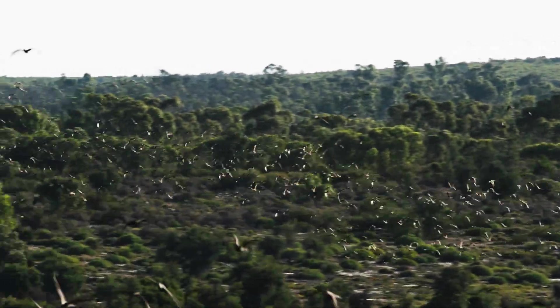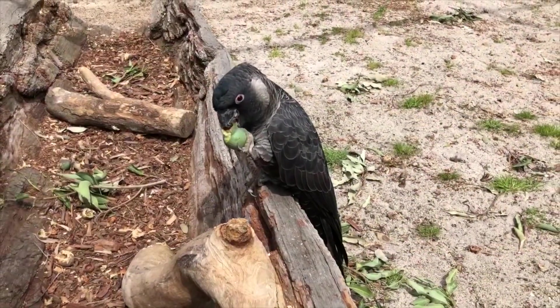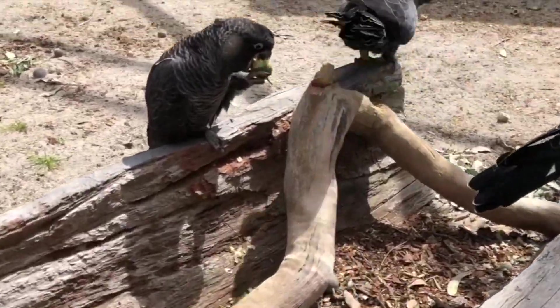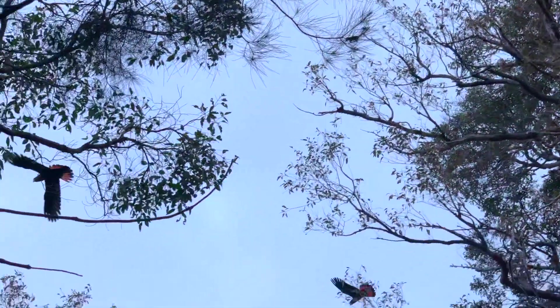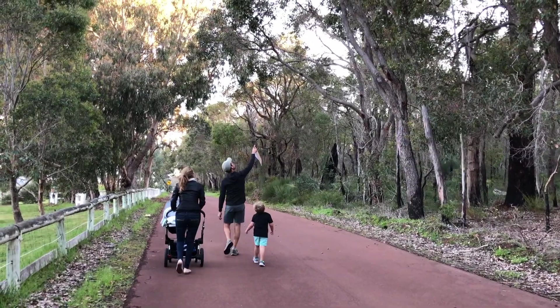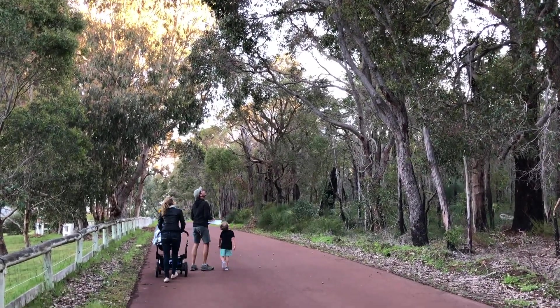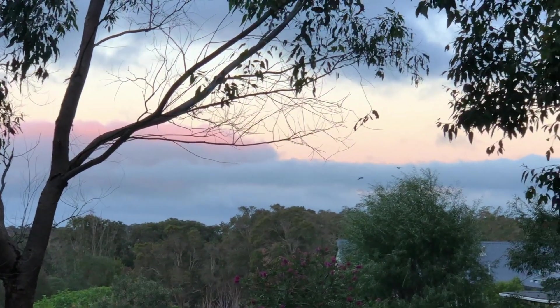Cocky Watch is a project that gathers information about South West Australia's three species of threatened black cockatoos: Baudin's, Carnaby's, and the forest red-tailed black cockatoo. Run by BirdLife Australia, the Cocky Watch project tells us about the movement, population, and important habitat for these special West Australians.